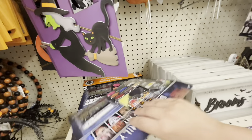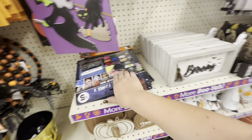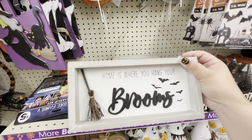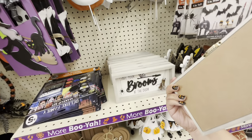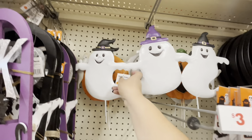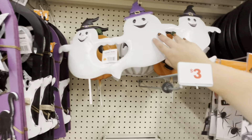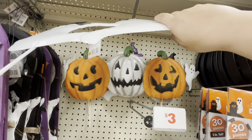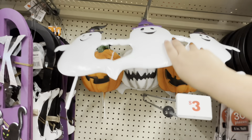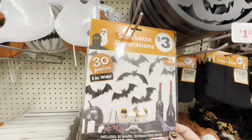They have some Halloween makeup for five dollars. They have this 'home is where you hang your brooms' cute sign for three dollars. Look at the stake — five dollars, so cute! And they have this one which also has ghosties on the side. They have 30 pieces of bats for three dollars.